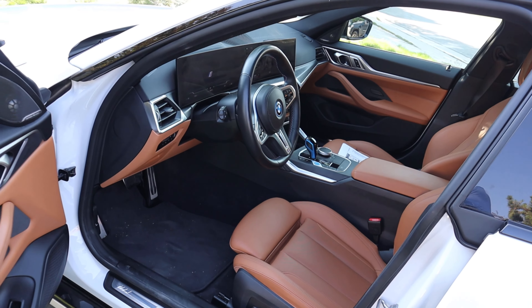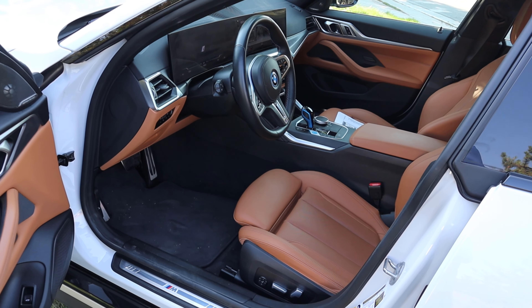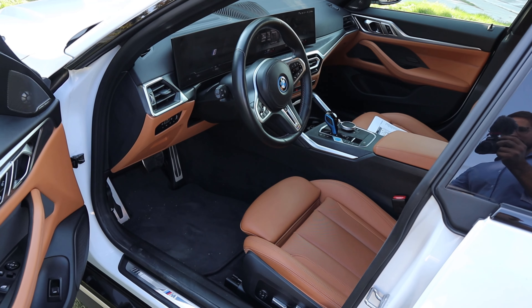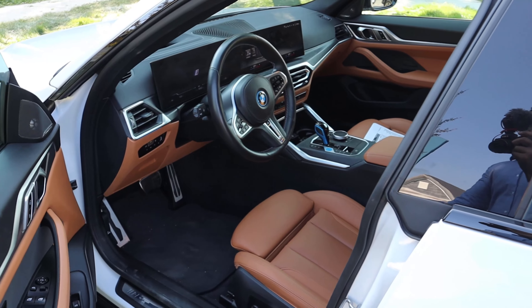10, 20 years ago, BMW interiors felt kind of cheap — it's like you basically paid the price to get a really fun, sporty car. Whereas now, you still get a really nice interior overall. So I think they did a really good job just across the lineup with BMWs.